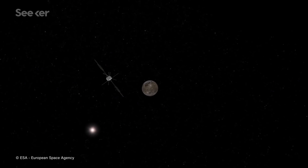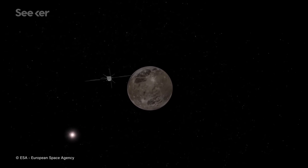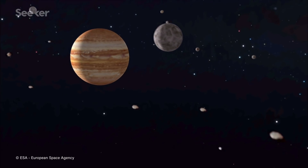We are going to study the interior of the moon, the subsurface, the surface, the little atmosphere around the moon, and the plasma environment. It's quite interesting because we are not going to address only one question, but several questions.